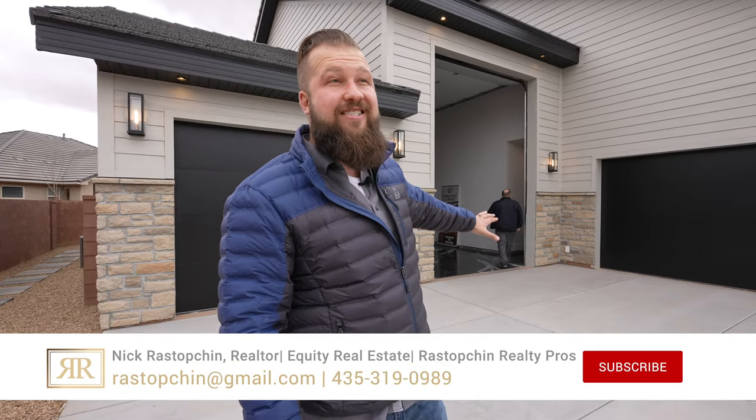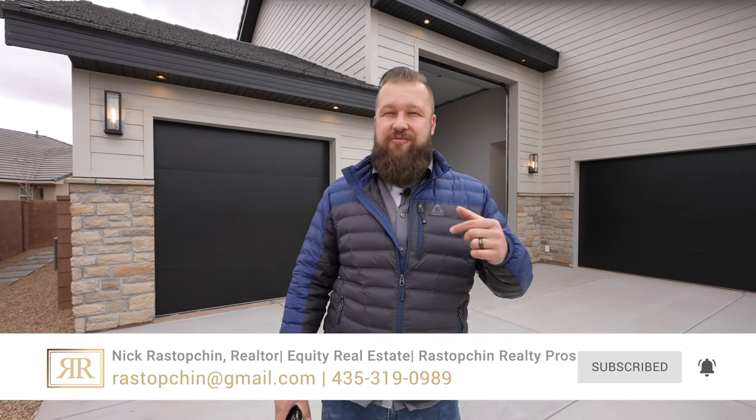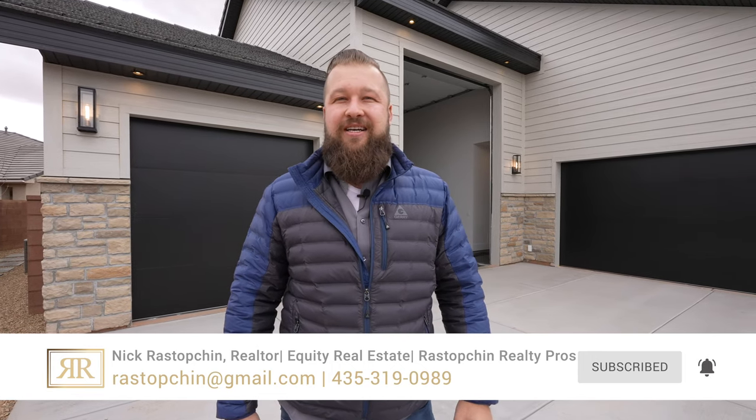If you'd like a personal private tour of this property outside of this event, contact me — my contact information is all over this YouTube channel, just shoot me a text or give me a call. If you haven't subscribed already, you know the drill — hit the subscribe button and the notification bell right next to it, and I will see you in the next one. Peace.